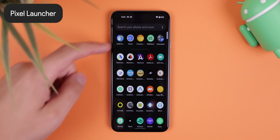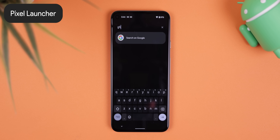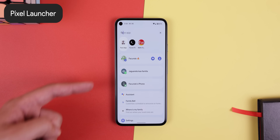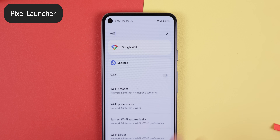Moving on to the juicy changes, the Pixel Launcher has a new universal search bar within the app drawer. Now you're able to search for a lot more, including apps, contacts, and options within the system settings to quickly open menus or toggle things like Wi-Fi or Bluetooth.